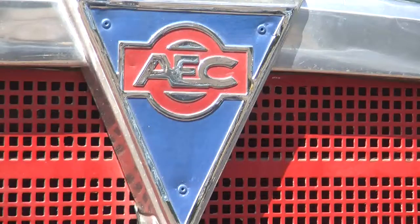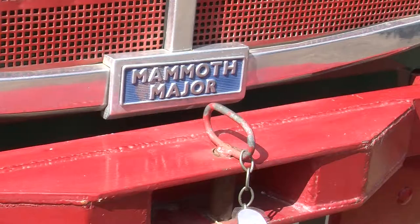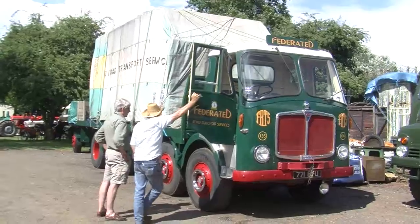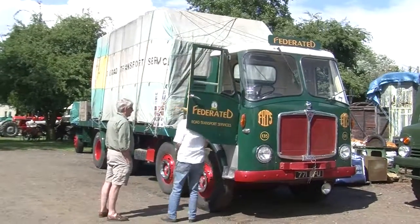AEC were the manufacturers of the vehicle — it's an AEC Mammoth Major. AEC were the manufacturers of the Routemaster buses, which is probably what they're best known for, but they also had a magnificent range of road vehicles which were well thought of. In the 1960s they were bought by Leyland and the name eventually disappeared.